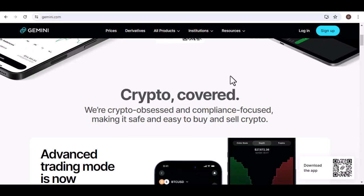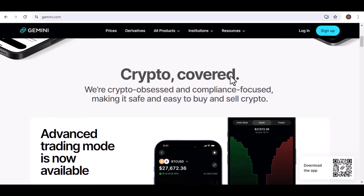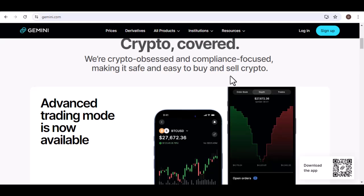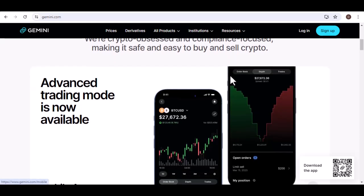So, what's the minimum Bitcoin withdrawal amount on Gemini? Well, it's typically expressed in Bitcoin (BTC), rather than fiat currency like USD. This is because Bitcoin is the native currency of the Gemini platform.